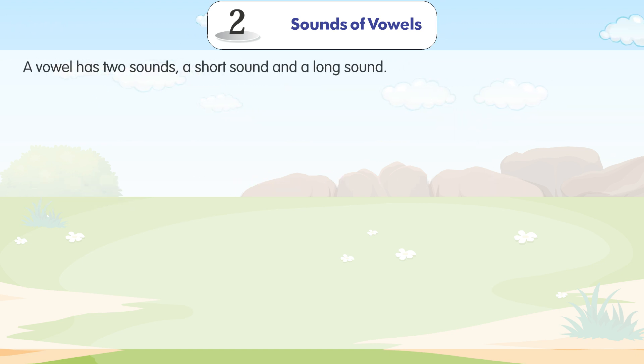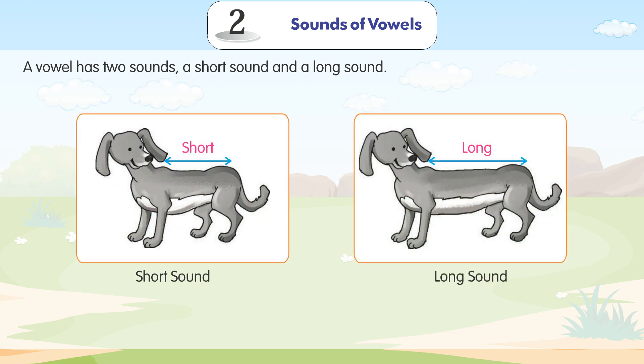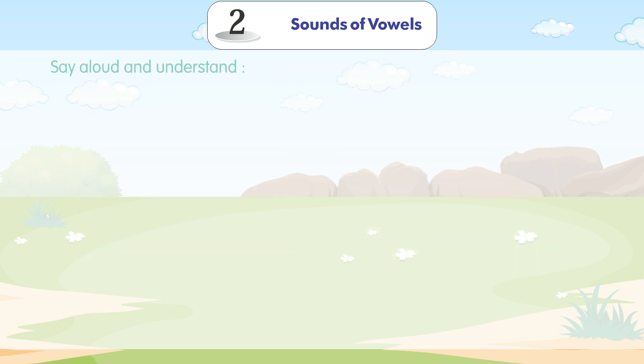A vowel has two sounds: a short sound and a long sound. Short sound. Long sound. Say aloud and understand.